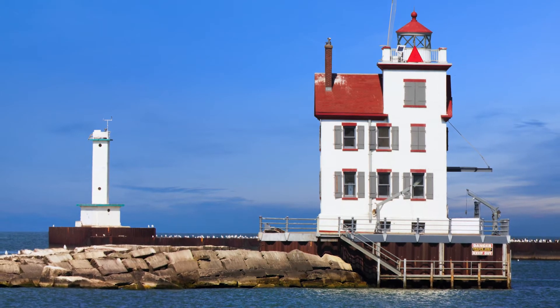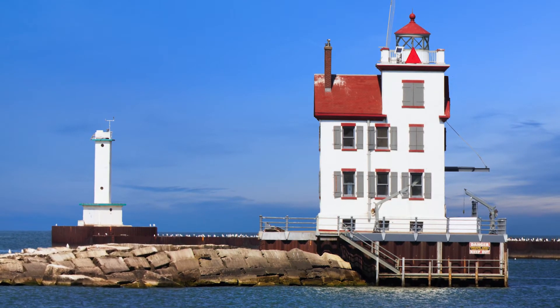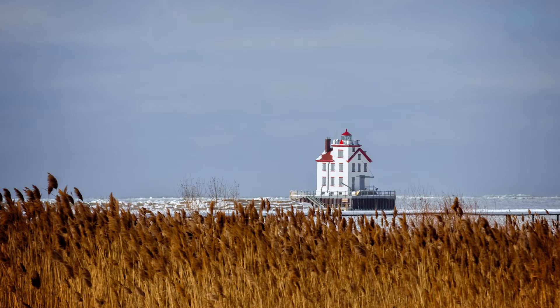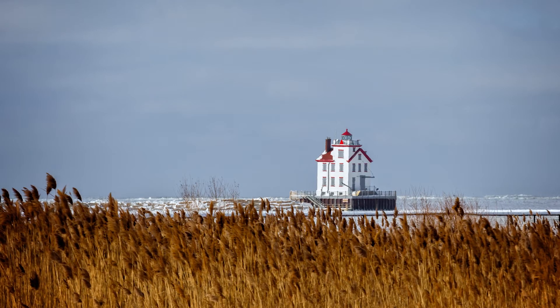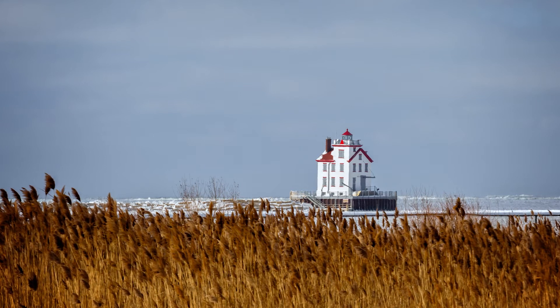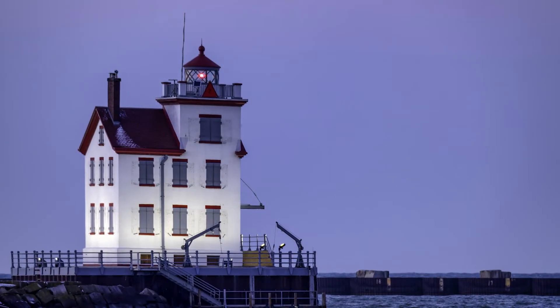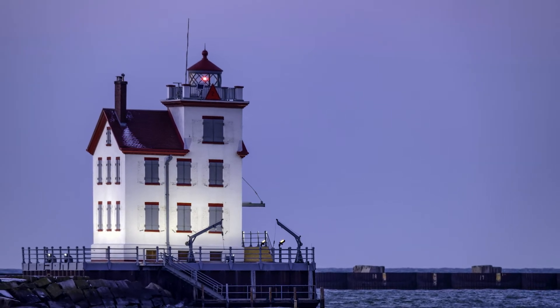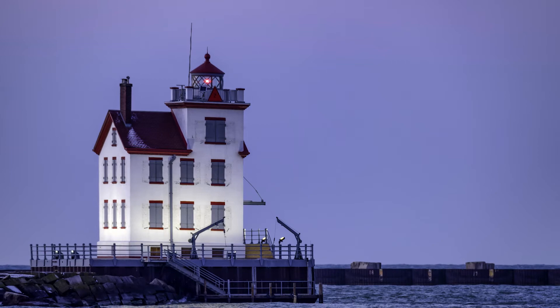Number five is the Lorain Harbor Lighthouse in Lorain, Ohio. This unique lighthouse was built in 1917 and today offers beautiful sunset dinners, tours, and a gift shop. You may notice it has a very slight lean — it tilts seven degrees to the east to be exact. The cause? In 1969 a Canadian freighter struck the concrete base so hard that you can actually see the crack from the impact.